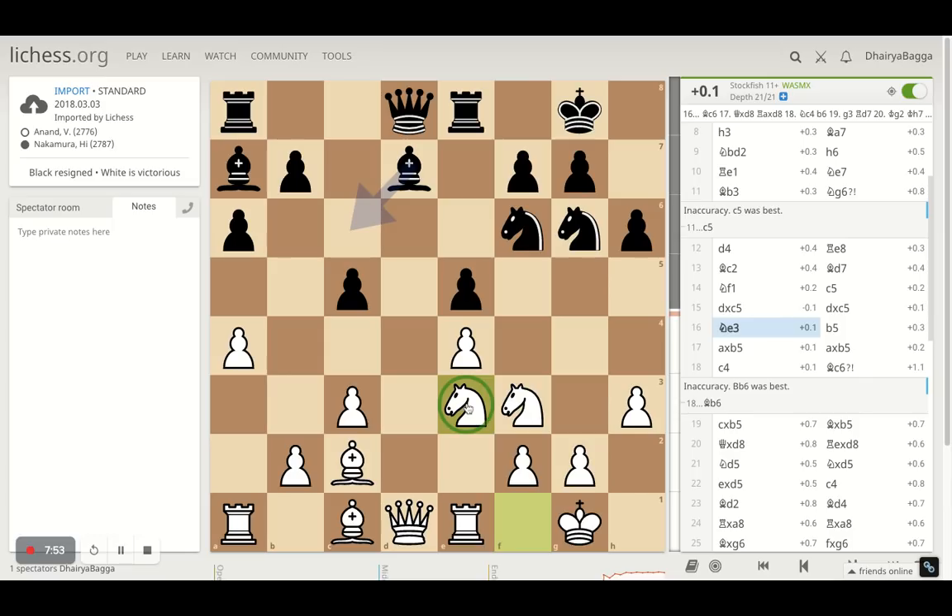Knight to E3, just trying to get the knight active again because F1 was definitely not the square for it. The knight can go on to a couple of squares, and both look okay — maybe even to C4, which can be a nice square. Just improving the position of the pieces — that's how you should always go about in chess. And now B5 by Nakamura, again trying to expand pawns on the queen's side so that he can gain some space and attack on the queen's side and eventually win the game.